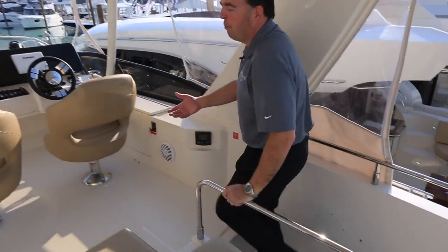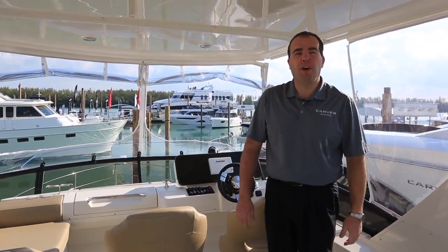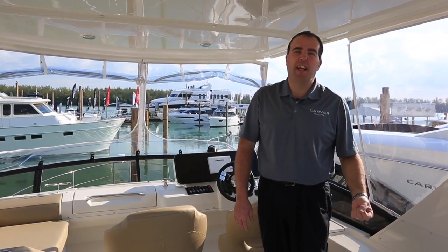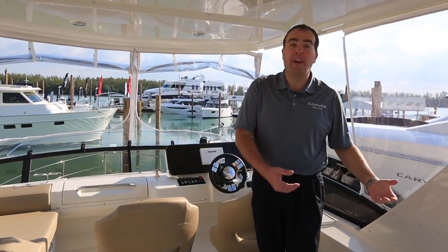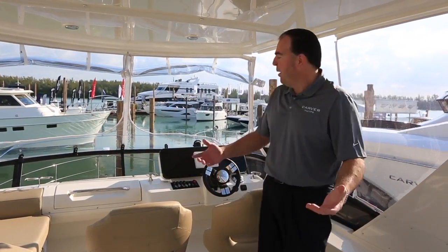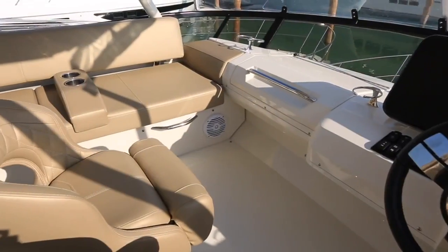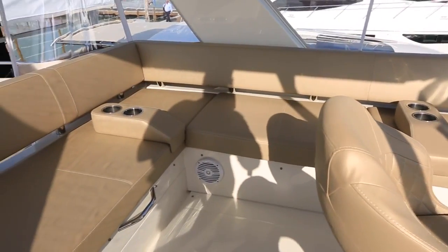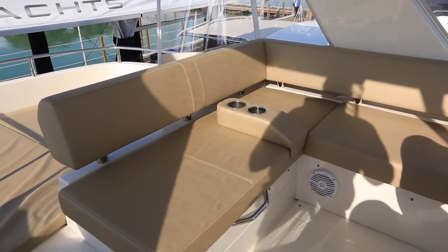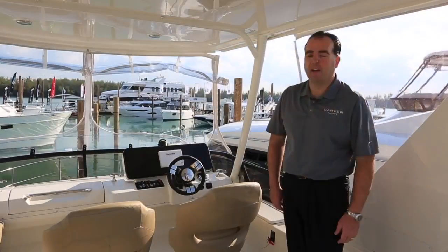Here we are on the bridge of the Carver C40. Just came up a nice molded fiberglass staircase with lots of handrails — nice comfortable handrails, so you always feel safe and secure coming up. No ladders getting up on the bridge. Up here you've got a helm seat for the captain, a companion seat, and a nice L-shaped lounge with storage underneath. We also have movable drink holders to customize the seating for guests on board — always somewhere to put a cocktail.